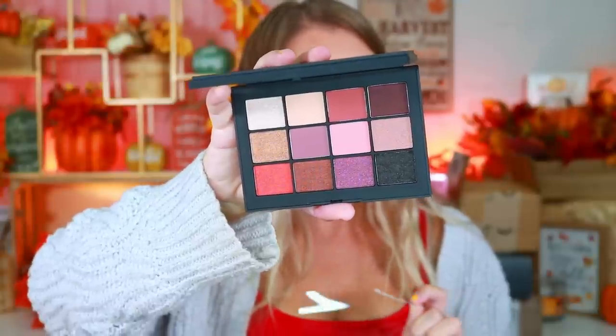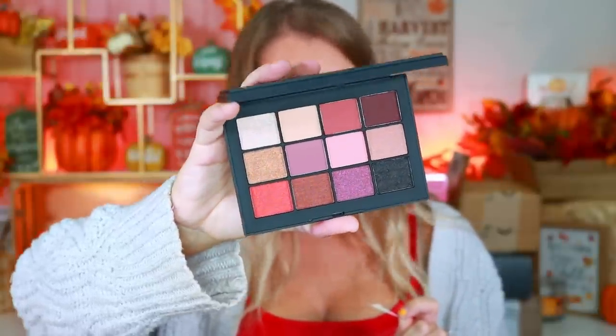Last but not least we have a NARS extreme effect eyeshadow palette that retails for $59 — definitely not my color scheme but it is pretty. So this box retailed for $171 total. Like I said, you get five full-size items in here with a retail value over $100, and the brands range from high-end to drugstore. I've always loved Chic Beauty Box — thank you guys so much, I'll make sure I link them below. I've been reviewing these boxes since 2019-2020 and I've always enjoyed them.